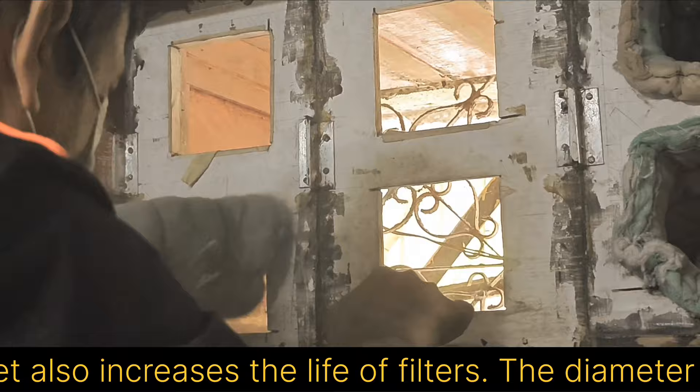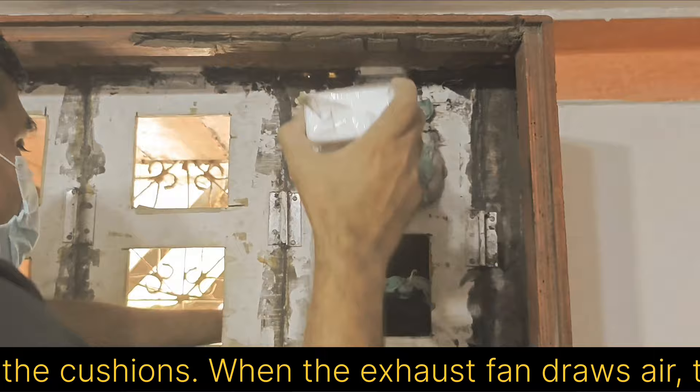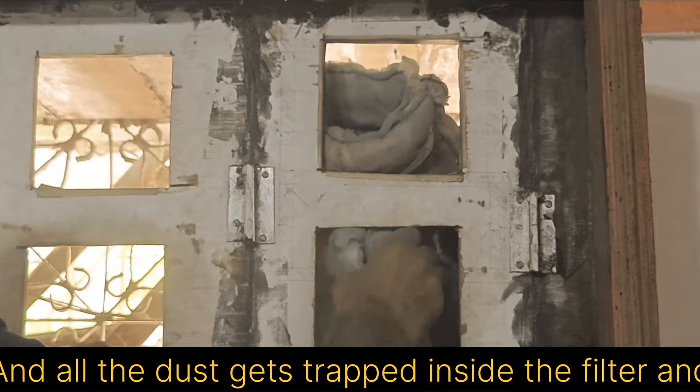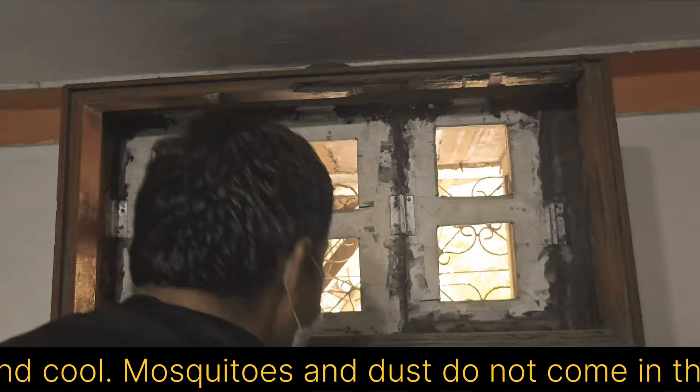The diameter of this filter is about 6 to 7 inches and the length of the filter is 3 feet. I have had the filters sewn by someone who sews cushions. When the exhaust fan draws air, the air comes through these filters and all the dust gets trapped inside the filter while the cold air comes inside the house. The outside air is cooler than the indoor air, due to which the house feels fresh and cool, and mosquitoes and dust do not come in.